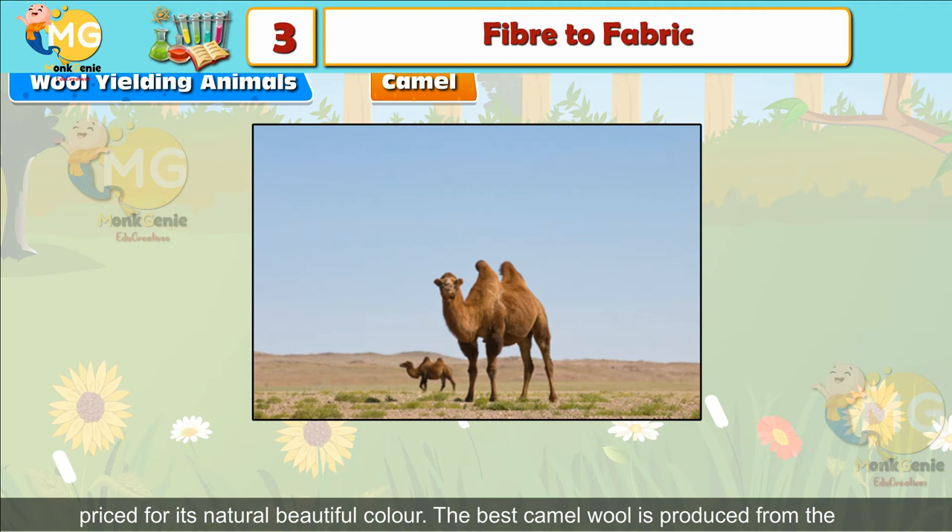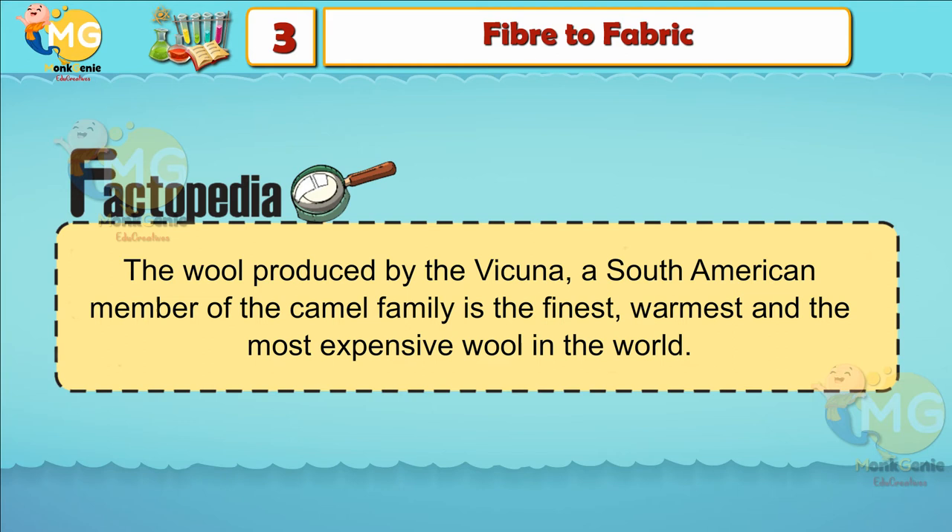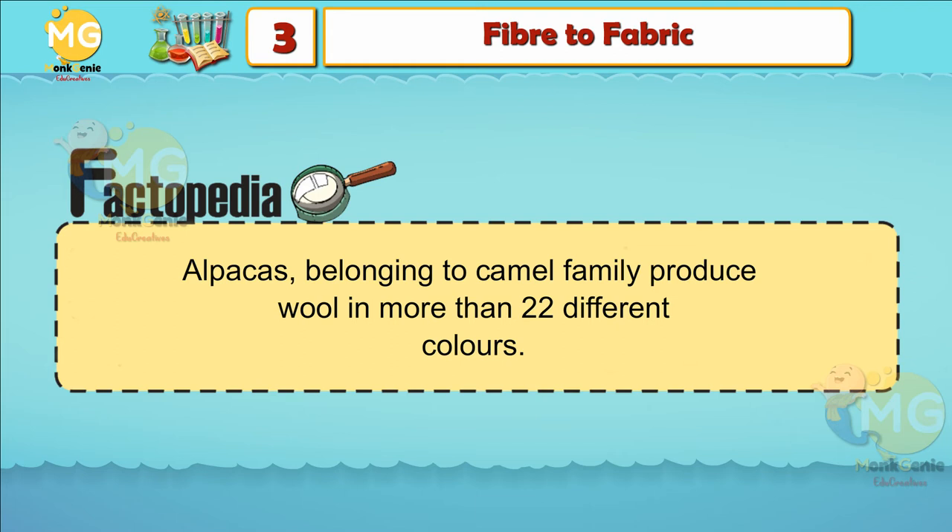Camel wool is prized for its natural, beautiful color. The best camel wool is produced from the two-humped Bactrian camel found in the mountains of Siberia and Mongolia. Factopedia: The wool produced by the vicuña, a South American member of the camel family, is the finest, warmest, and most expensive wool in the world. Alpacas, belonging to the camel animal family, produce wool in more than 22 different colors.